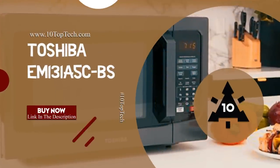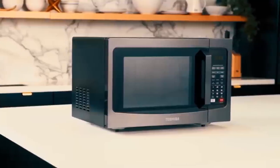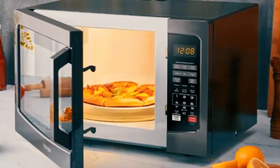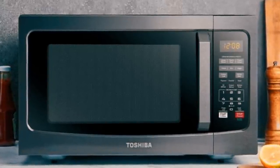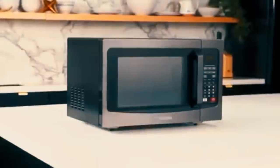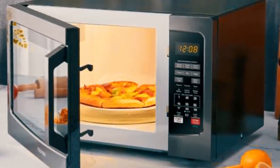Number 2: Toshiba EM131A5CBS. At number 2, it's the Toshiba EM131A5CBS. It is no doubt that Toshiba always contributed to a safer, more comfortable and more productive life with its innovative products. The EM131A5CBS is a fully-featured countertop microwave and convection oven created with black stainless steel exterior and a 12.4-inch glass turntable, making it scratch-resilient and easy to clean. It is one of the best microwave ovens, equipped with pre-set cook modes and pre-programmed sensor menu to give you optimum heating for popular foods including pizza, potatoes, veggies and more.